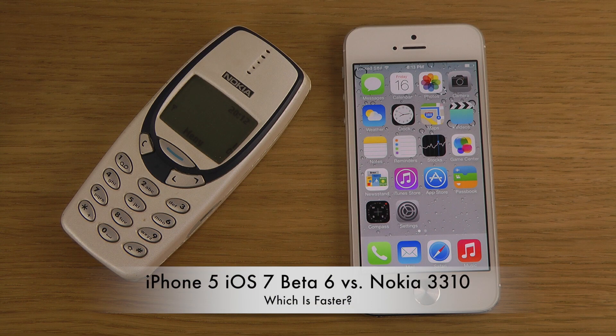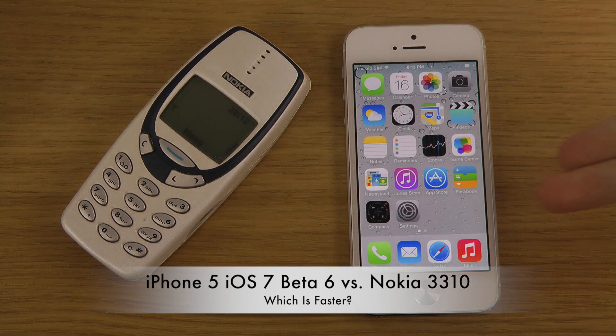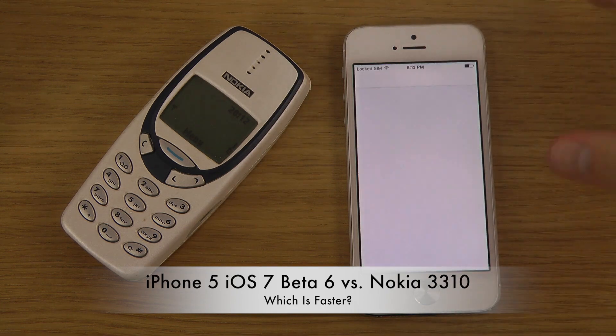Hey guys, it's time to do the speed test here. We have the latest beta on the iPhone — the iPhone 5 — with beta 6.